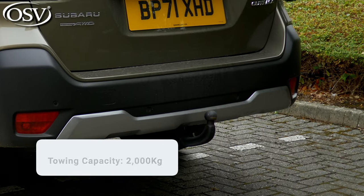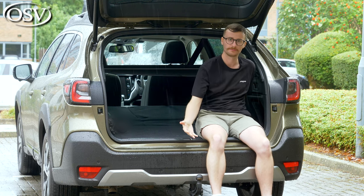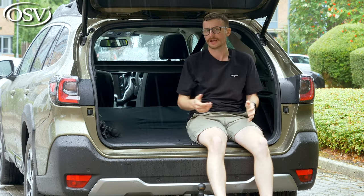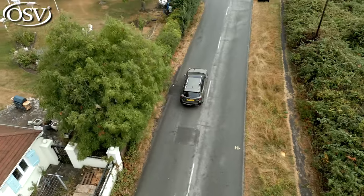The Outback has a braked towing capacity of 2,000 kilograms — one of the best capacities offered from a vehicle of this class, making it very convenient to tow a large trailer or small caravan. Really impressed with the practicality on offer.